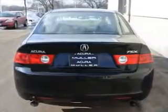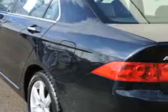Enjoy heated front seats, a tachometer, xenon headlights, and a security anti-theft alarm system.